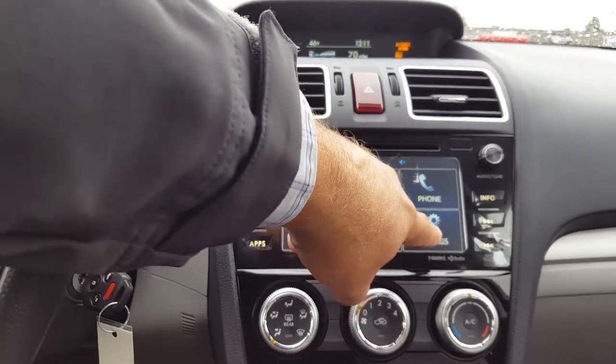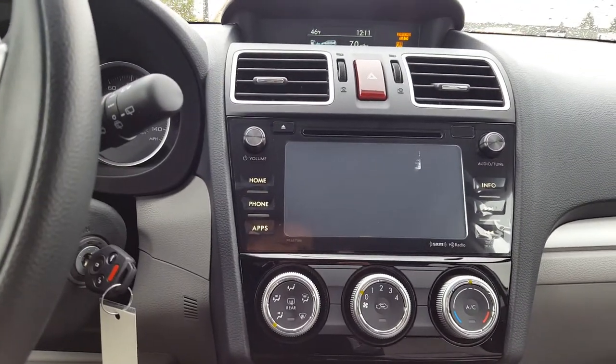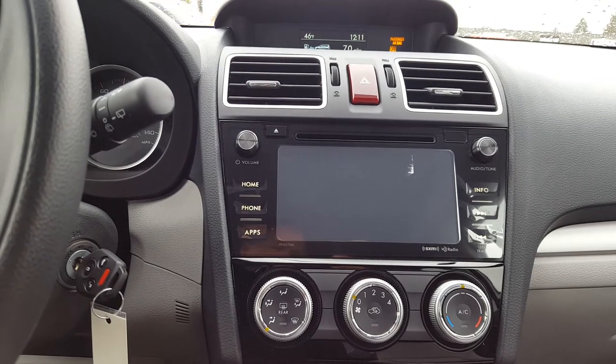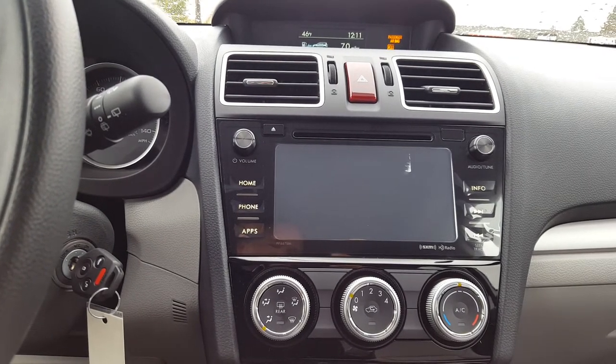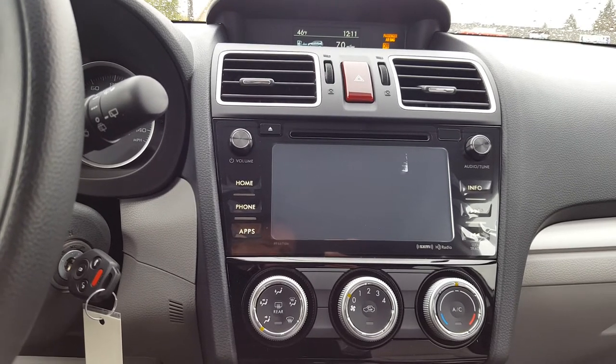You hit Home, Settings, Screen Off. Your stereo will continue to play, your navigation system will continue to give you turn-by-turn directions — you just don't have that light source there in the middle of the dash.